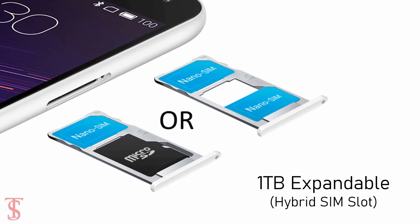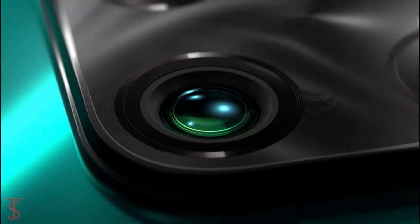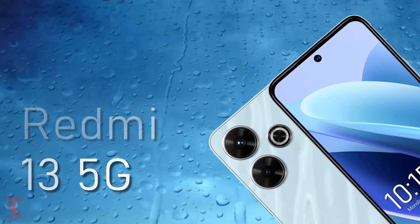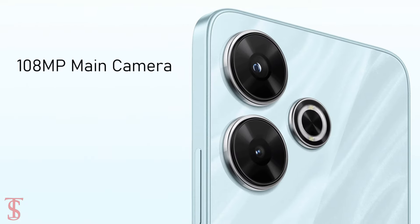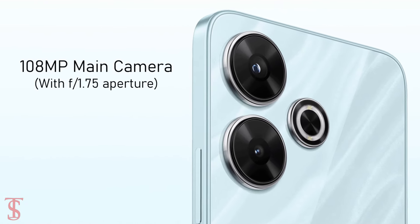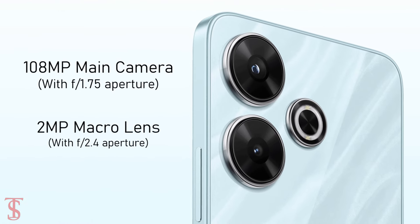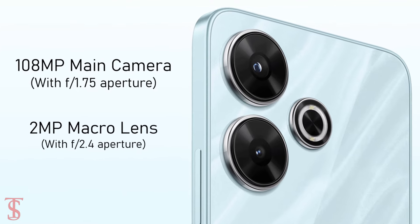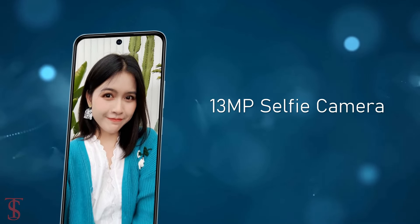It has 128 gigabytes of UFS 2.2 storage, which is further expandable up to 1TB via a hybrid micro SD card slot. As per the optics, the Redmi 13 5G features a dual camera setup on the rear that includes a 108-megapixel main camera with f/1.75 aperture along with a 2-megapixel macro lens with f/2.4 aperture.